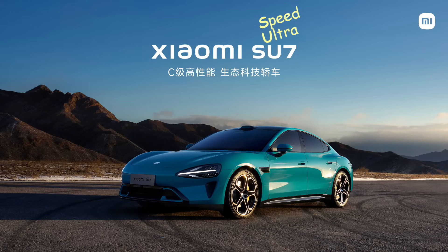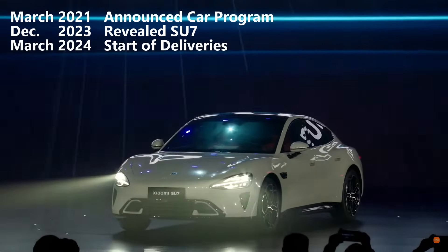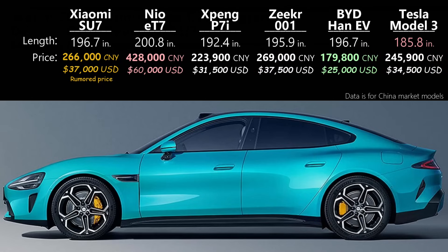SU stands for Speed Ultra, and 7 is a common designation for vehicles of this size in China. It was revealed in December 2023, and it didn't take five years to hit the road — more like three months. Size-wise, it will compete with models from NIO, Xpeng, Zeekr, and BYD. I should add the Tesla Model S and Porsche Taycan, but they are overall just way more expensive and, since they're imported into China, get heavily taxed. So for reference, I'll make a comparison to the Model 3, even though that's a smaller EV.